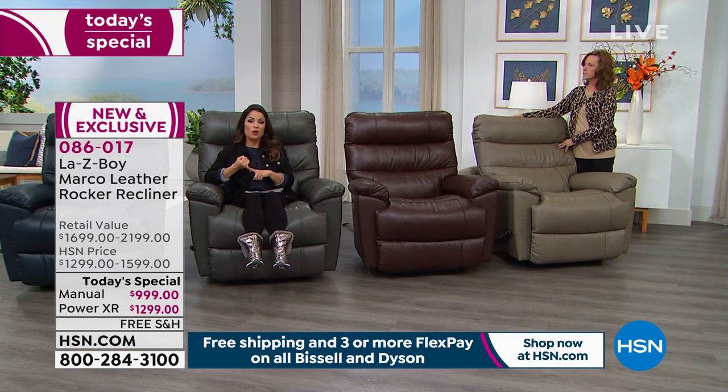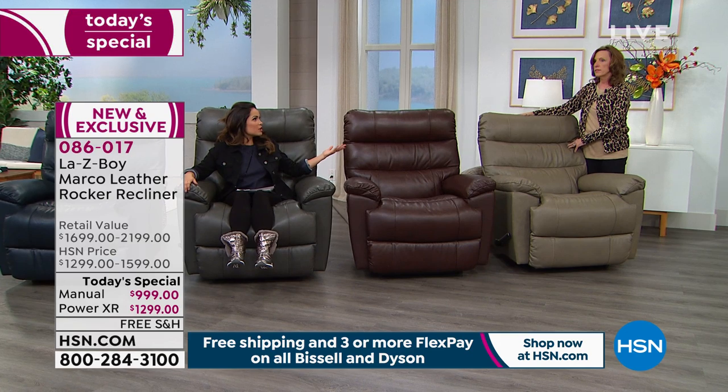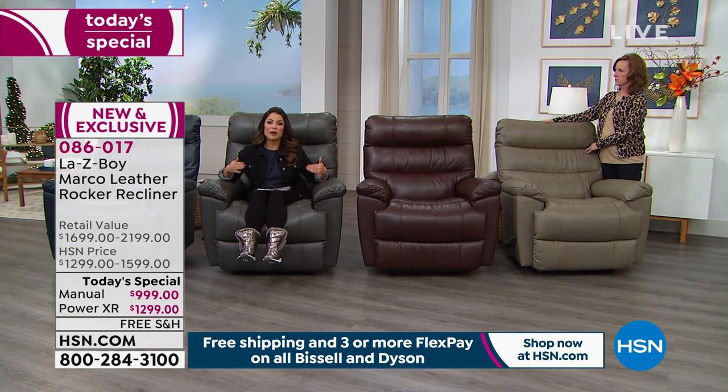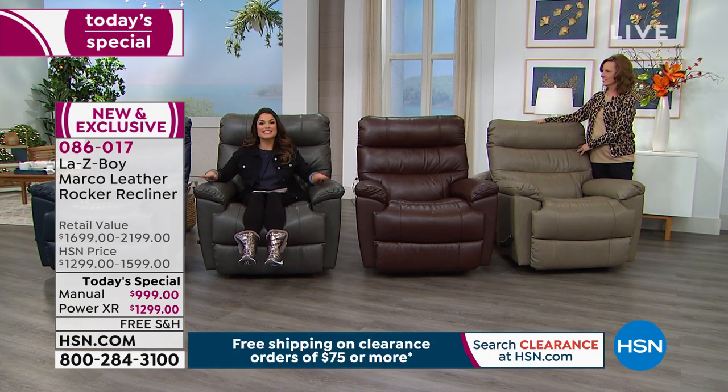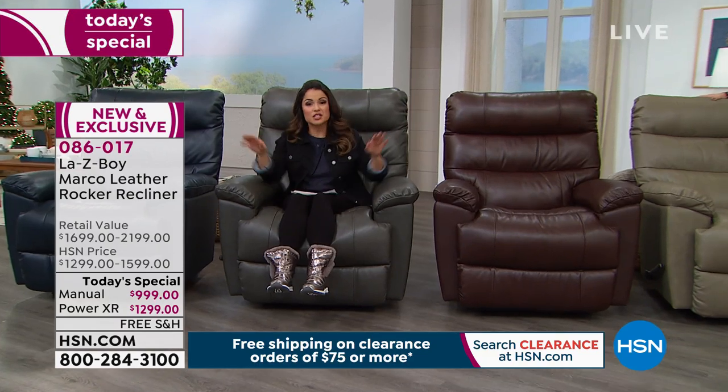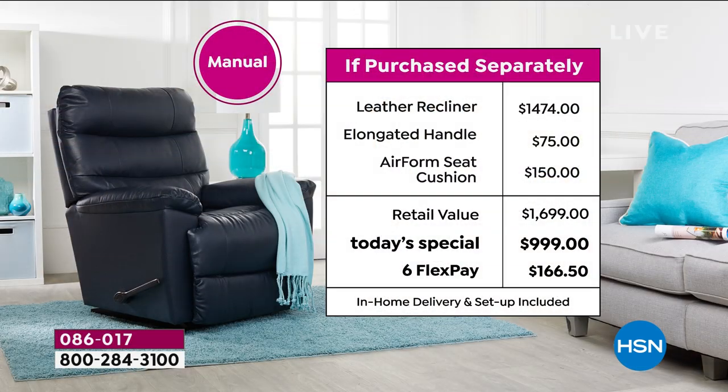Then you decide: do you want the manual or the power recliner? If you want the power, you just have push buttons, a USB port to charge your devices, and all you need is somewhere to plug it in. Once you've decided, here's the fun part — the value and extra upgrades included. If you pick up the manual chair, in retail you're looking at $1,474. The elongated handle is a $75 upgrade, and the Airform seat cushion — that memory foam — is a $150 upgrade. All in at retail, you'd be spending almost $1,700. We are $700 off retail today, just until midnight.